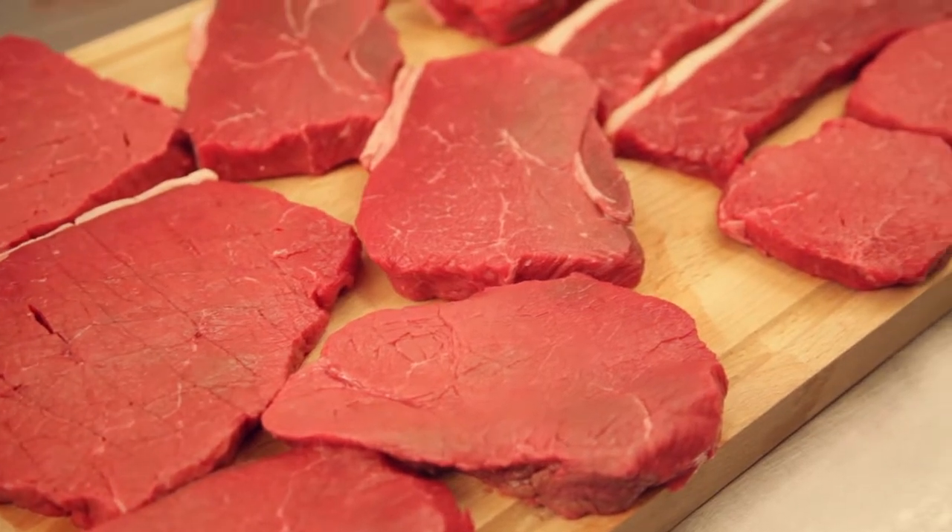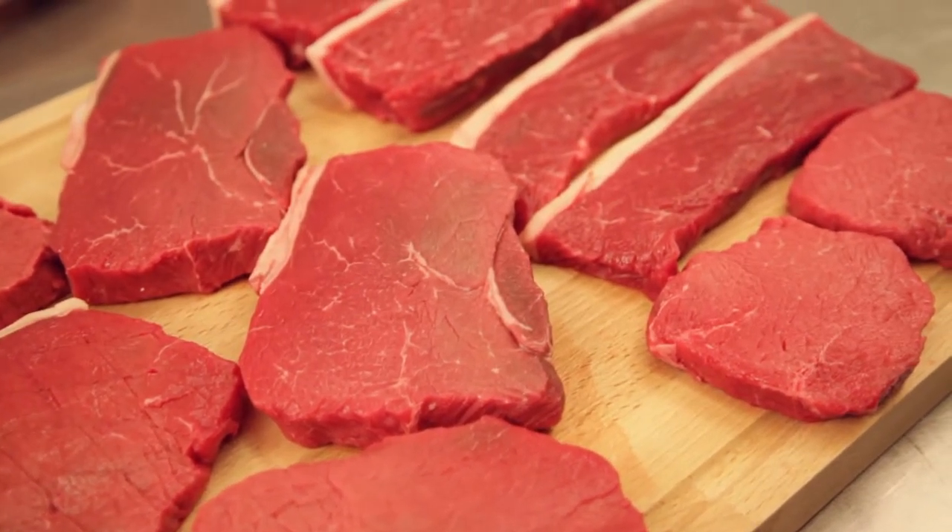There are two reasons why the estate range is so special. We wanted to address the inconsistency of steaks in the marketplace, so that consumers can buy a product they can rely on. Secondly, we wanted to utilise some of the more underused cuts out of the forequarter meat, trying to put more profitability into the meat trade.